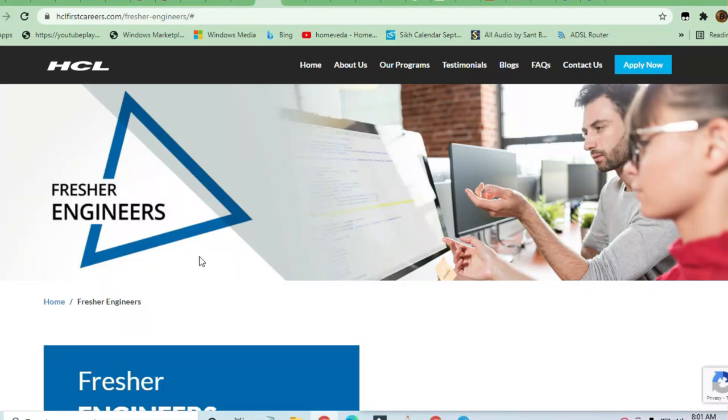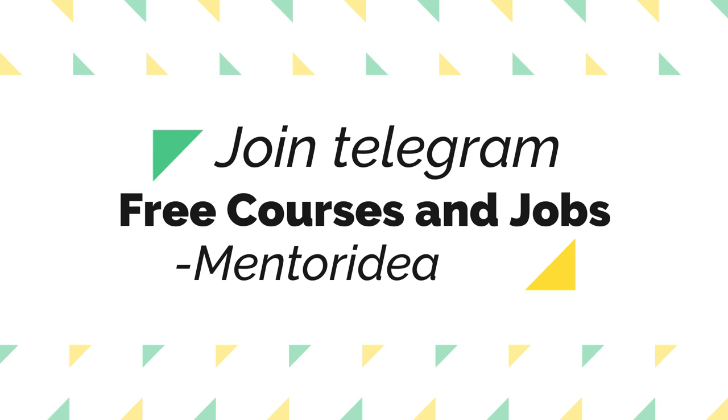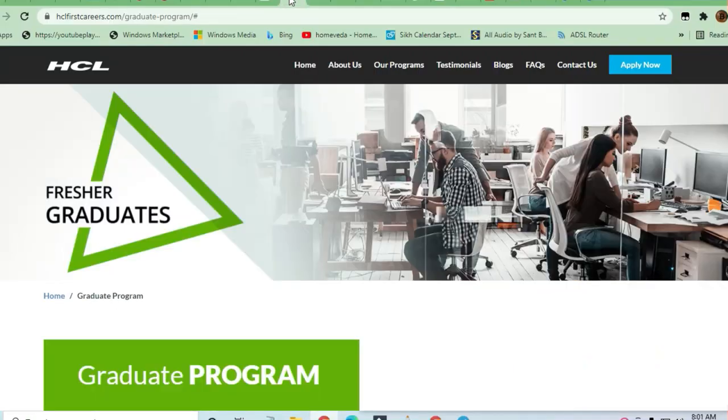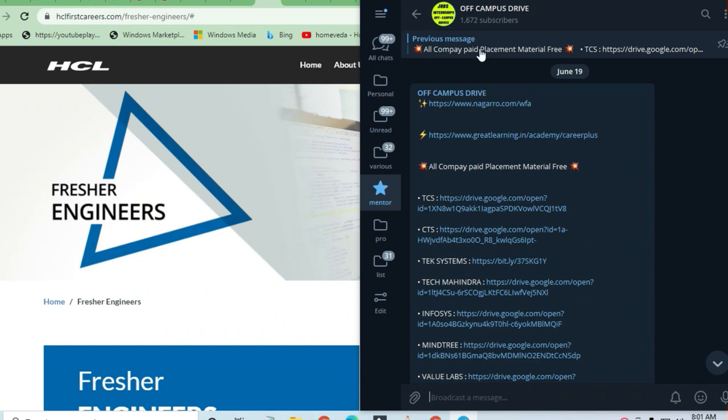Hello and welcome to Jobs and Off-Campus Drive. In this video, we'll see the opportunity coming from HCL — fresher engineers are going to be hired and for another program they are also hiring fresher graduates. Before that, I request you to join the Telegram channel where you can get a lot of preparation material and all the latest opportunities.